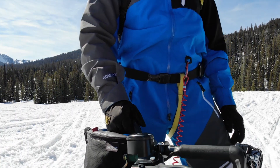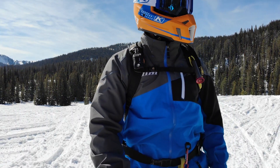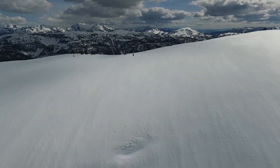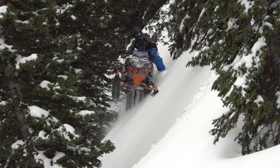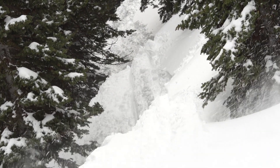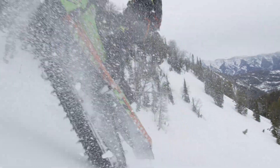We started with our proven one-piece formula and focused on mobility. Testing in the rugged country outside our front door had us building fully waterproof, breathable weather protection into a suit with less bulk than a similar jacket and bib.